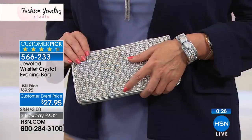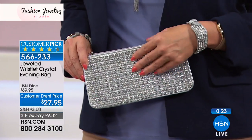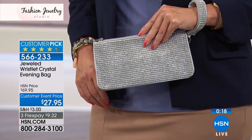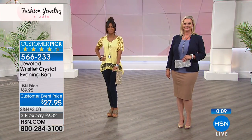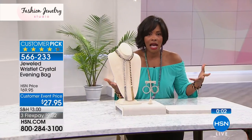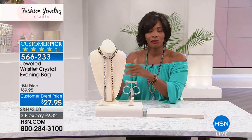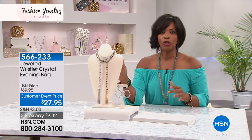This is simple. It's not $69 — we took more than $40 off the price. With three flex pays at $9.32 it's so worth it. And if you're getting married, I remember when I got married I forgot to have a nice dressy clutch. I didn't need it down the aisle but I did need it for my makeup, and I had to depend on somebody else. Definitely pick that up.